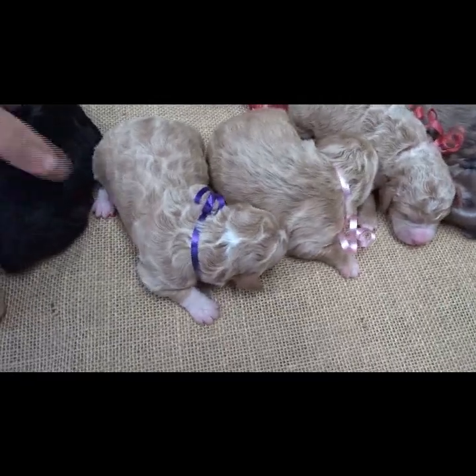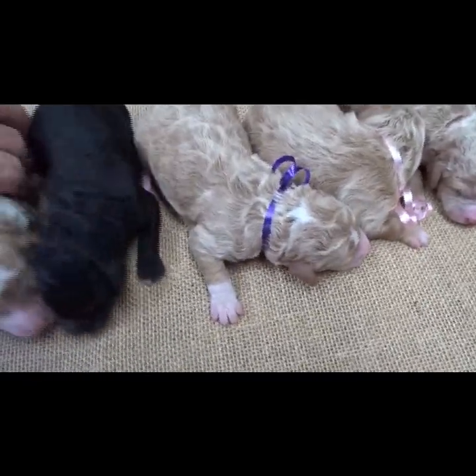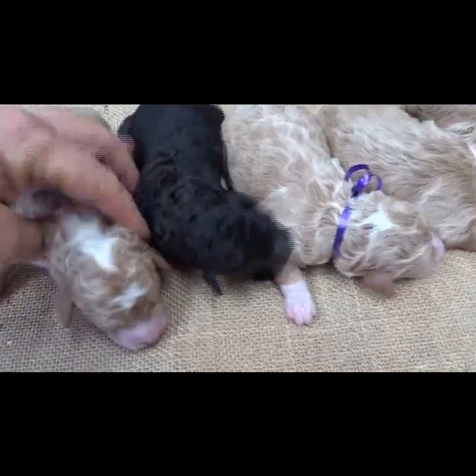And then we have these two little boys — Jed and Jethro.